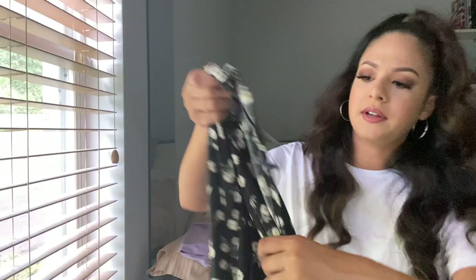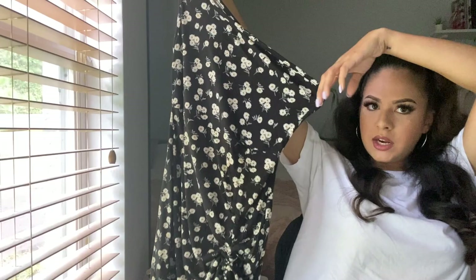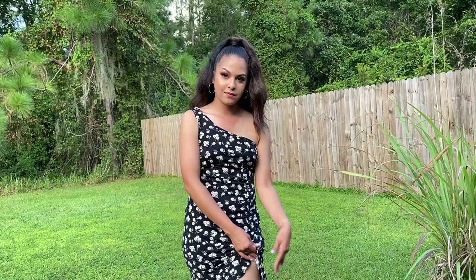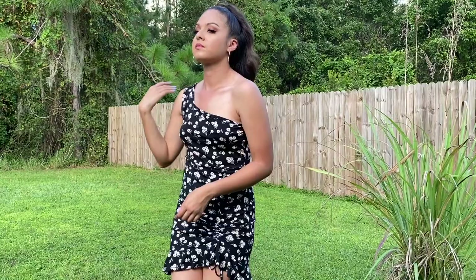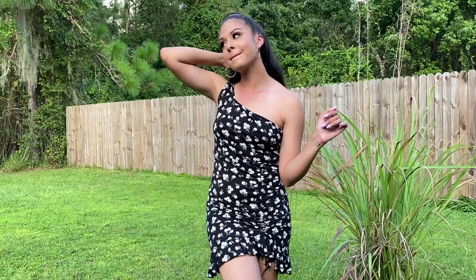Next is a dress — I thought it was a skirt at first but it's a dress. I bought it in a medium and I'm glad I did. It's cute for a date night. The material feels very nice and breathable — that's important! I'm literally obsessed with this dress. It's so comfortable and you can even make it a little shorter if you want. There's a cute little slit on it. I got it in a medium; if you're bigger than me, size up. It's definitely stretchy too.